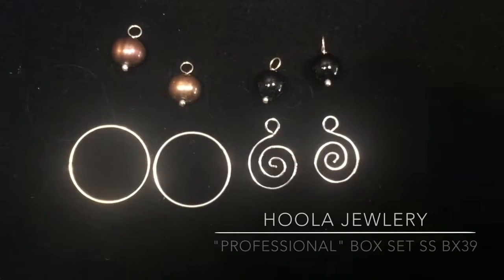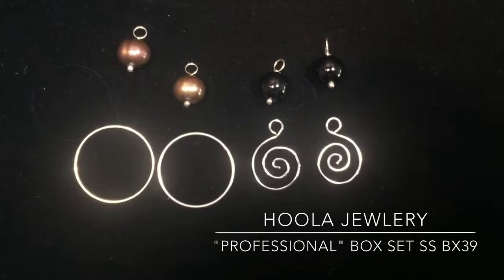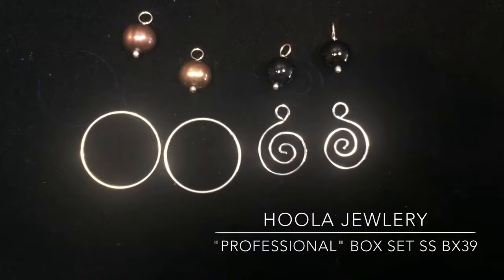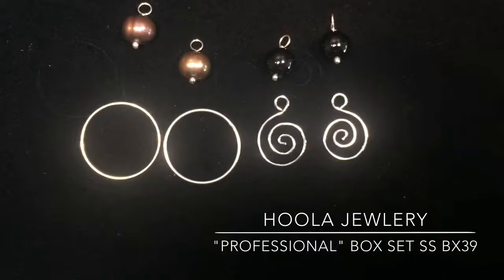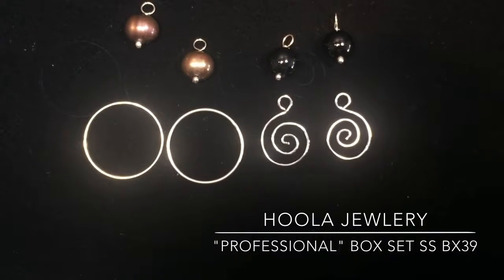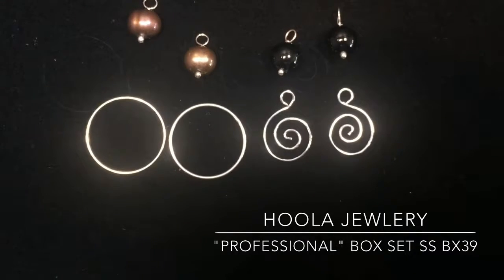This is our professional box set, all sterling silver as well. Includes our sterling silver circles, which are great alone, the medium sterling swirl, a large black onyx, and that yummy chocolate designer pearl that we had. This is one of my personal favorites, $59.99, and just a wonderful gift.